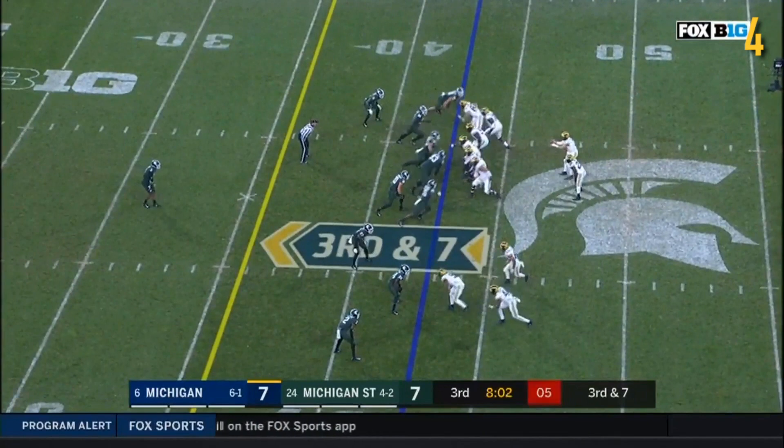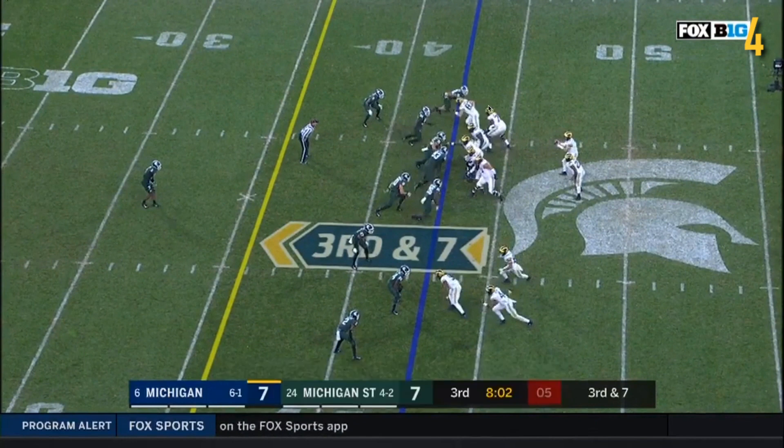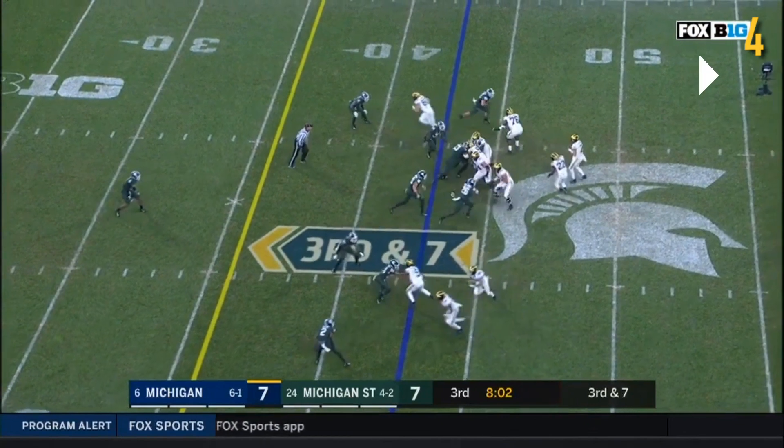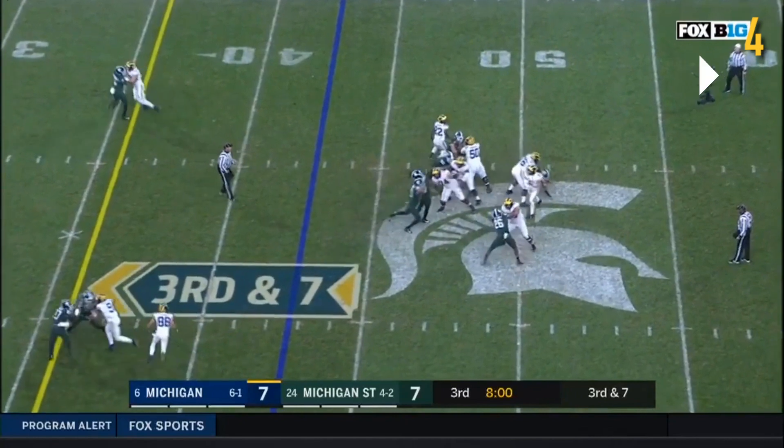Great play call by Michigan to pick up a third-and-seven conversion. Interesting pass rush here - MSU is bringing six, Michigan has five to deal with them. They have a guy coming off the edge, two defensive tackles slanting left, and a linebacker looping around them. The linebacker initially comes up, waits for the other linebacker to get engaged, then blitzes the B gap, plus another guy off the edge. Michigan has five blockers to deal with this, with Higdon releasing late. Everyone does a really good job picking up the blitz - no issues, and the blitz never really gets to Patterson.